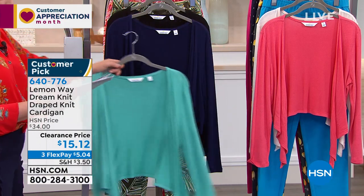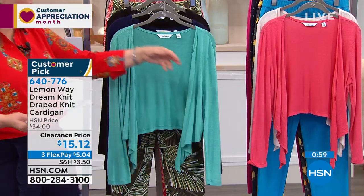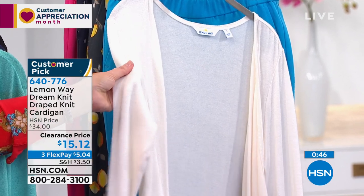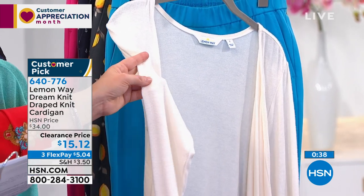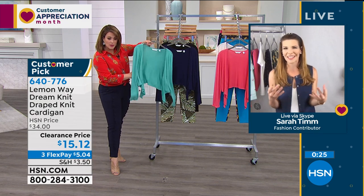For the Dream Knit Draped Cardigan — you need to be really fast, only 500 remaining. Colors: turquoise (what Amanda's wearing), navy, classic black, beautiful coral, and a soft neutral. It feels like cashmere — no joke. It's a hotti knit with a ton of stretch, very soft, gives amazing arm coverage. You can roll or push up the sleeves. Easy, effortless drape — looks good over the jumpsuit or any dress. Taken from $34 to $15.12.